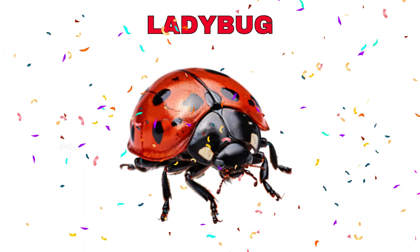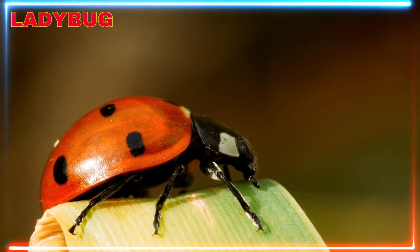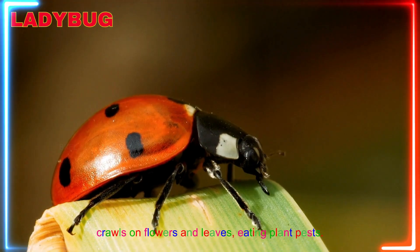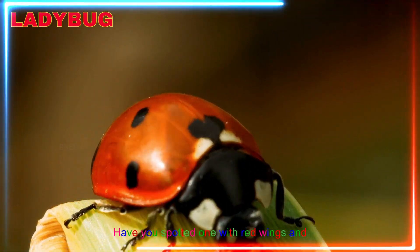Ladybug! Yay! A ladybug crawls on flowers and leaves, eating plant pests. Have you spotted one with red wings and black dots?